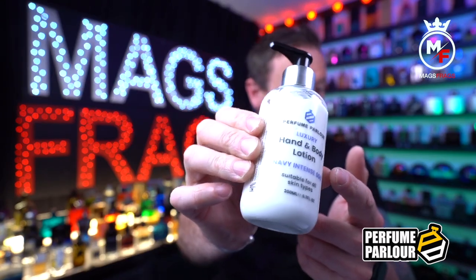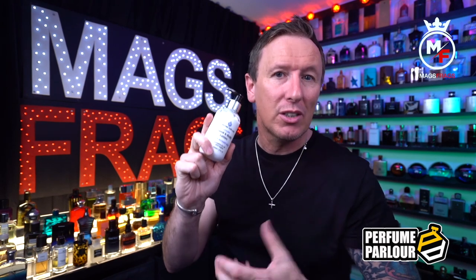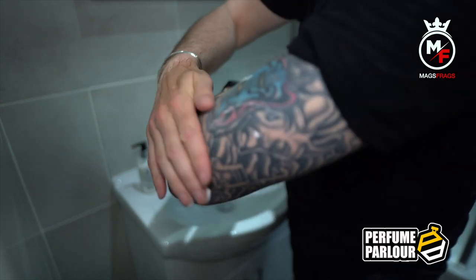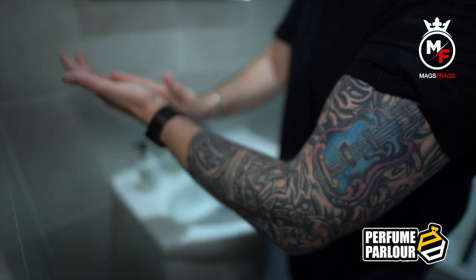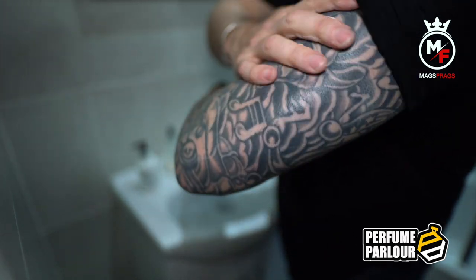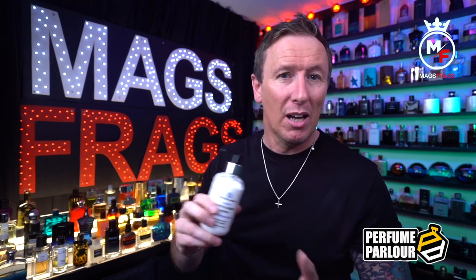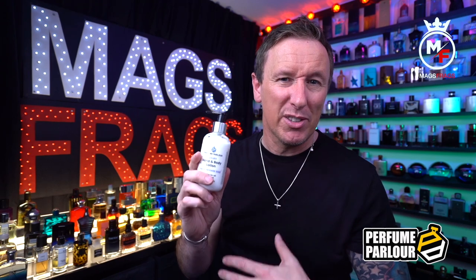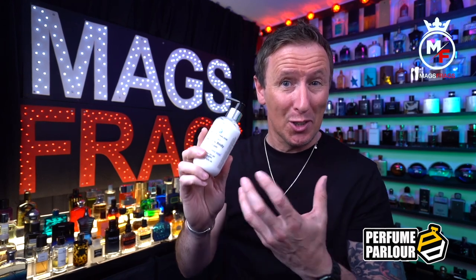Next up is the scented Hand and Body Lotion, which again comes in the Navy Intense fragrance. This is a really thick and creamy moisturiser which is rich in vitamin E and also nourishing coconut oil. It leaves your skin feeling really silky soft, and after applying this straight after the Hand and Body Wash to just one arm, it was enough to project a fairly strong sillage — I think that would be enough to get you noticed even without applying a fragrance.